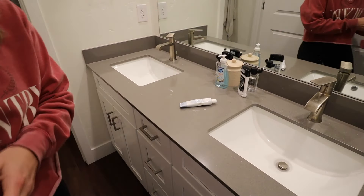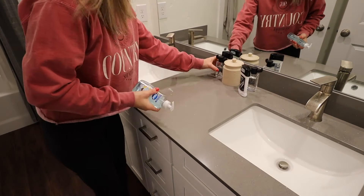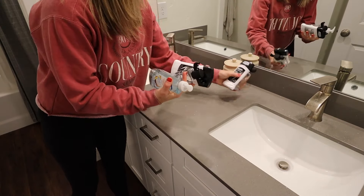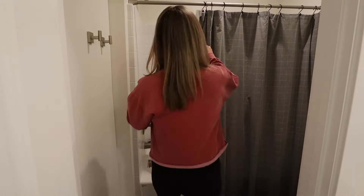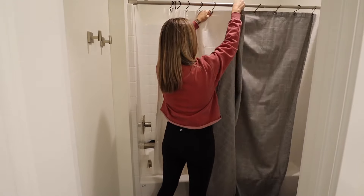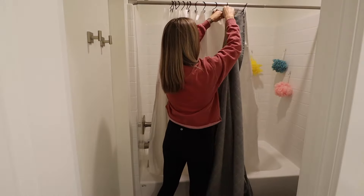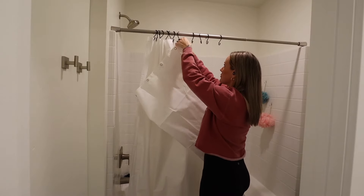I'm starting off by getting the rugs out of here, dirty towels, and putting things back where they need to go. Then I'm going to move all of their things off the counter so I can get the counters wiped down. I'm taking the shower liner and the shower curtain down — the shower liner was really gross and since it wasn't washable, I just had to toss it. I'm going to put up a new one that is washable, so when it gets a little nasty I can just run it through the wash and hang it back up.